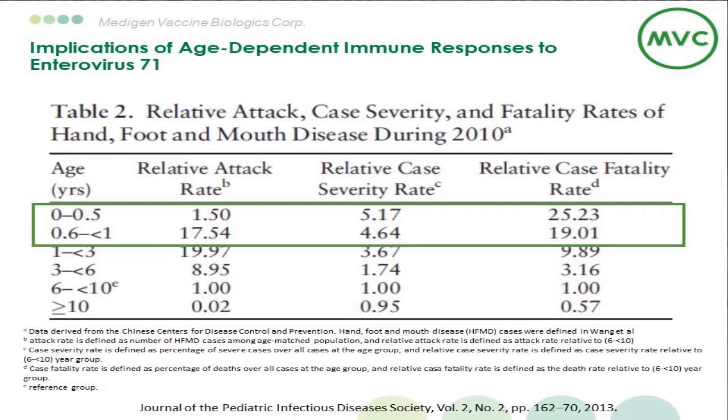But how early should we start administering this vaccine? This table illustrates the relative attack rate, case severity, and case fatality rate of hand, foot, and mouth disease during 2010 in China. Although infants within 6 months of birth have a relatively low attack rate, they have a 5-fold greater case severity and a 25-fold greater case fatality rate compared with the 6 to 10 years old group. The age group from 6 to 12 months has the highest relative attack rate among children 1 to 3 years, but case severity and fatality rate declined with age. This table suggests the most vulnerable group is the age within 6 months.